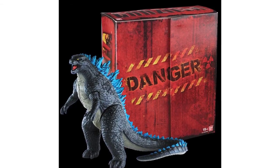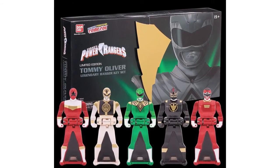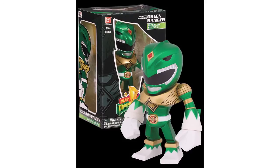Bandai America have released images of their New York Comic Con exclusives. First up, a 6.5-inch limited edition Godzilla Vinyl figure. There will also be two Power Rangers exclusives: a limited edition Tommy Oliver Legendary Power Ranger keyset and a Tokyo Vinyl Mighty Morphin Power Rangers metallic Green Ranger.